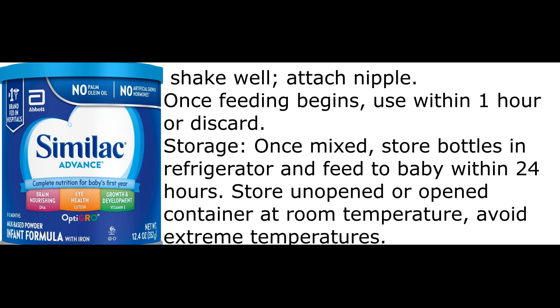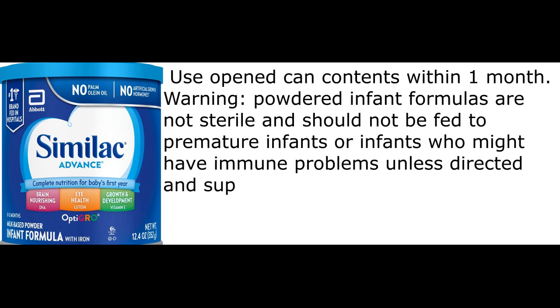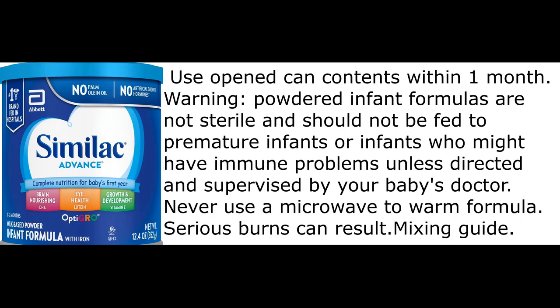Use within one hour or discard. Once mixed, store bottles in the refrigerator and feed to baby within 24 hours. Store unopened or opened container at room temperature. Avoid extreme temperatures. Use opened can contents within one month. Powdered infant formulas are not sterile and should not be fed to premature infants or infants who might have immune problems, unless directed and supervised by your baby's doctor. Never use a microwave to warm formula — serious burns can result.